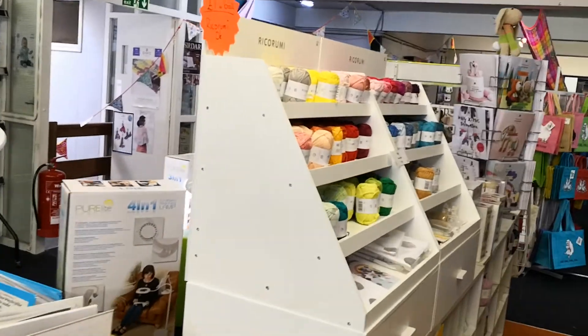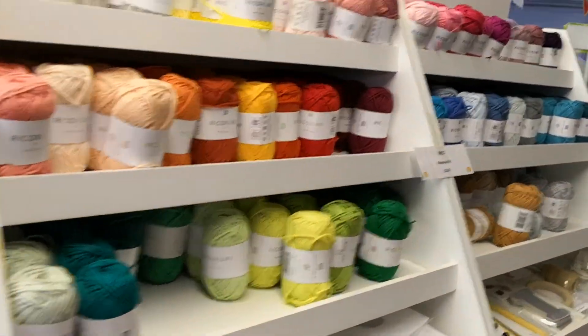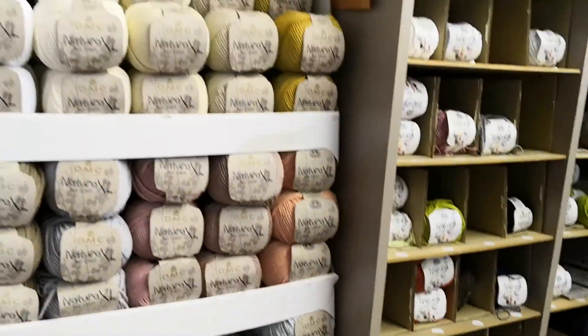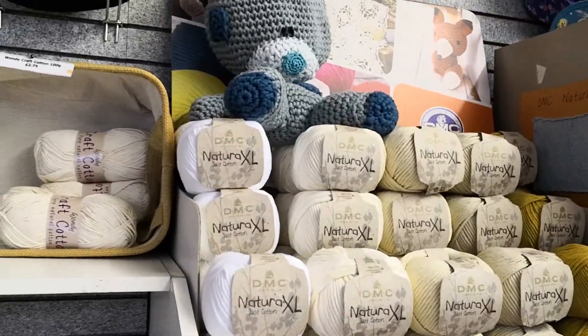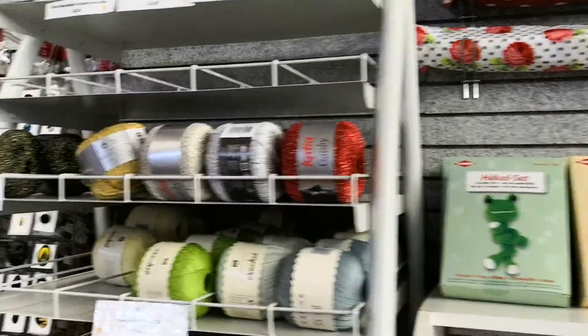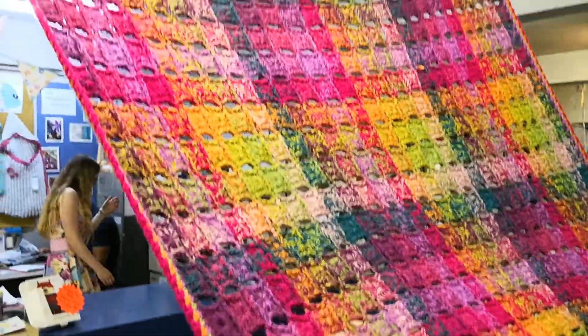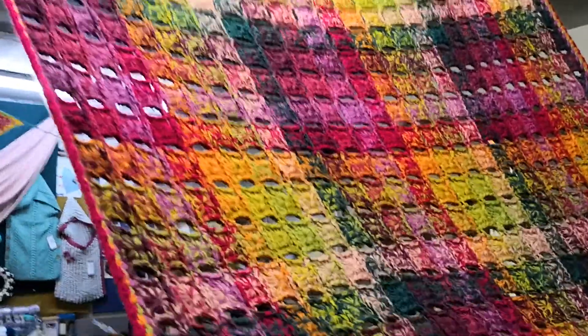Let's go down. There's all the different wools you could want — wools and threads, all different makes, all different colours, natural, just cotton. You name it, they've got it. All the fancy stuff as well. And then of course there's a big storeroom back there. And of course there's all these wonderful examples everywhere as well.